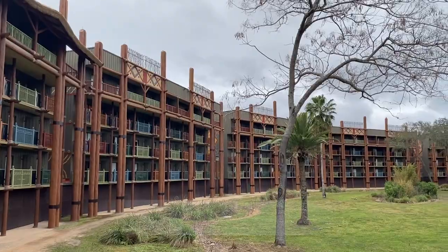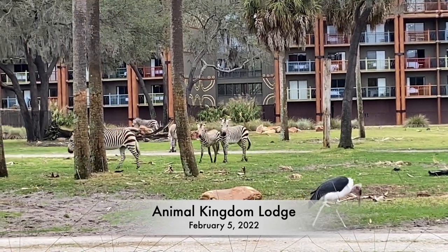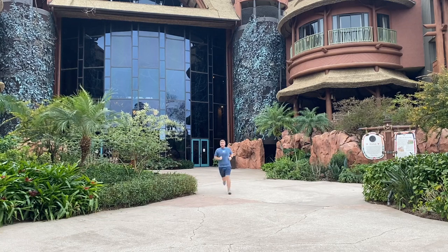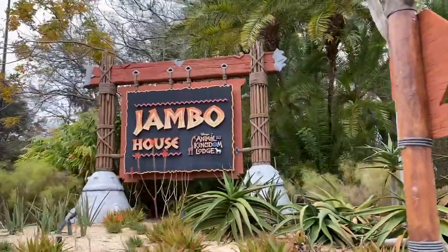Disney's Animal Kingdom Lodge was the first Disney Resort I visited back in 2004, so it's only fitting that I have one final run here. There isn't really a formal running trail at Animal Kingdom Lodge, so you sort of have to create your own. While you're here, you can take in the beauty of all the animals at Kidani Village and Jambo House.